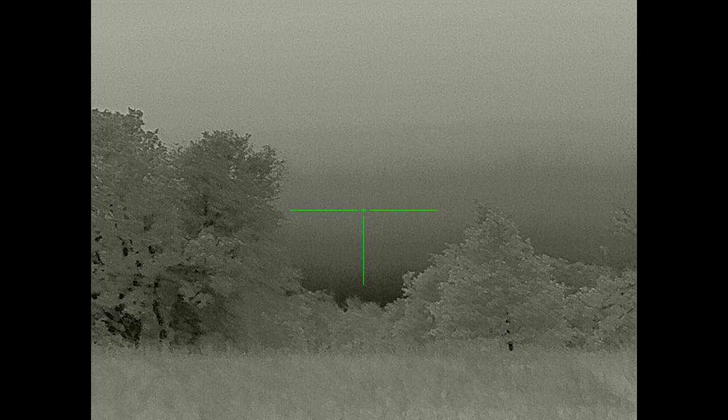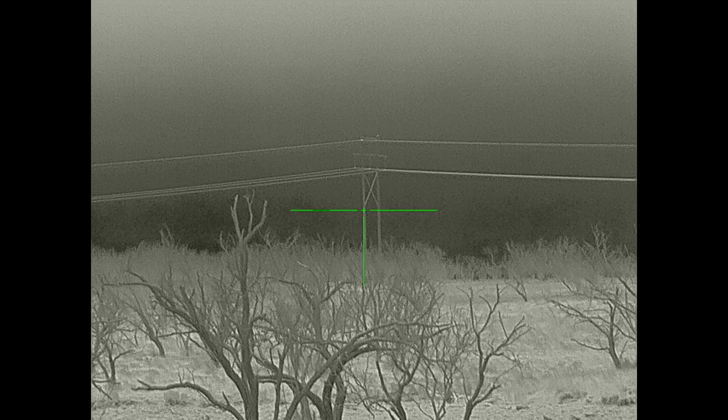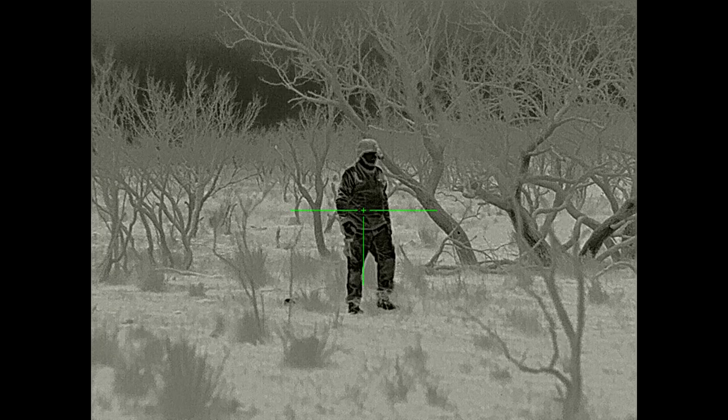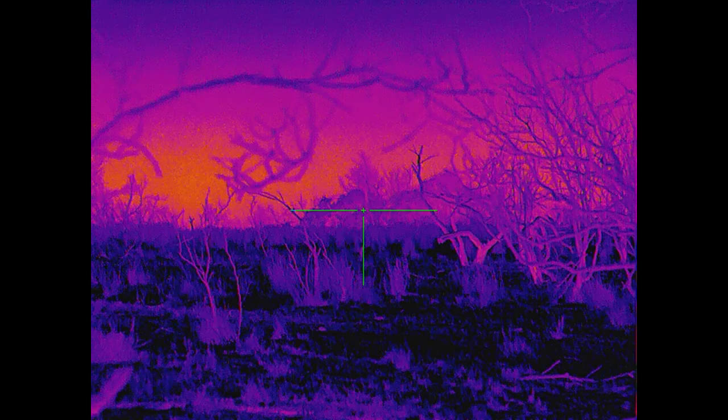Some of the guys took the thermal out the first night and played around with it without me. The next day we played around with it in the daytime to see if we could spot people back up in the trees. Some guys were walking through the woods trying to sneak up to a spot where they could take a shot at a target near where we were. We let them get set up, then walked away while they took the shot. On the thermals we couldn't see them unless they were kind of standing up out in the open — it was kind of hard to distinguish them from the background.